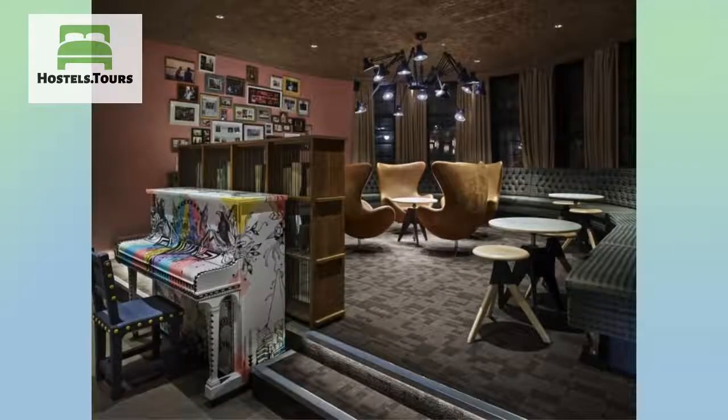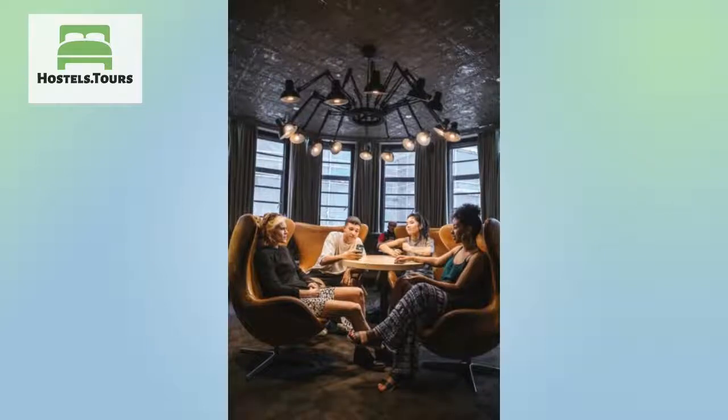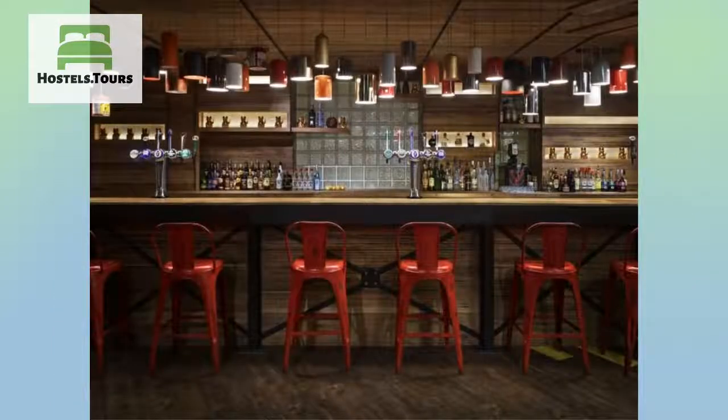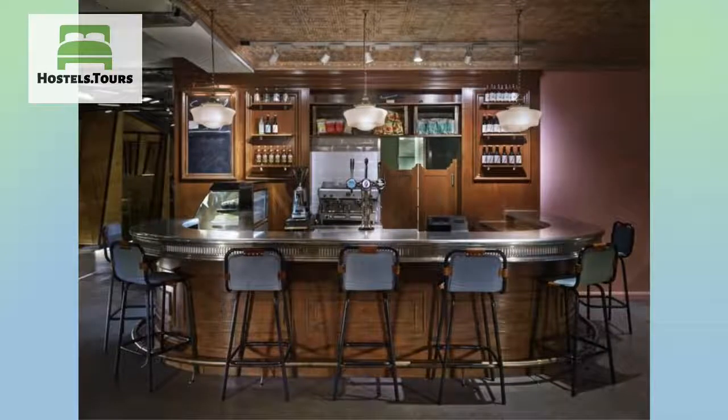No need to worry about arriving late or early — the Generator reception is open 24 hours a day with a duty manager who's always around to help. A luggage room is available so you can sightsee without dragging your bag with you. All staff are multilingual and on hand to help you with whatever info you need. At the travel shop, you can chase tickets, tours, and a whole lot more, including phone and postal services. We will help you make the most of your stay.